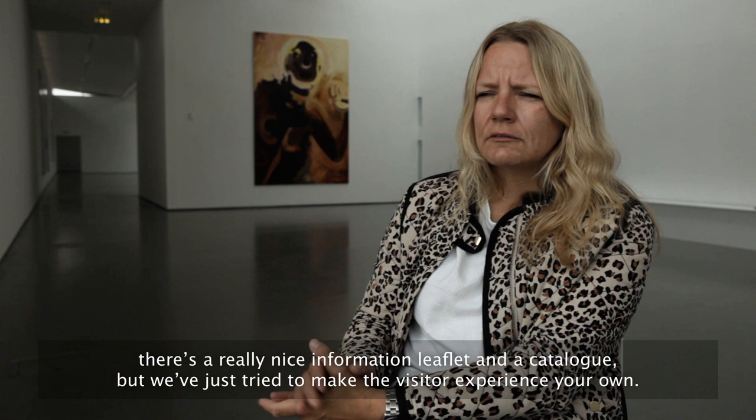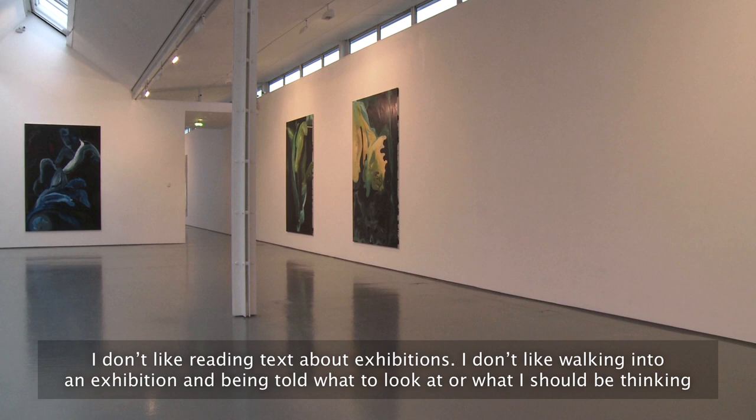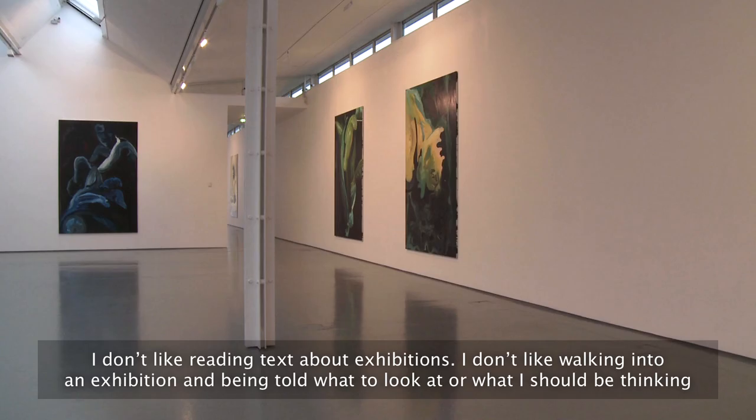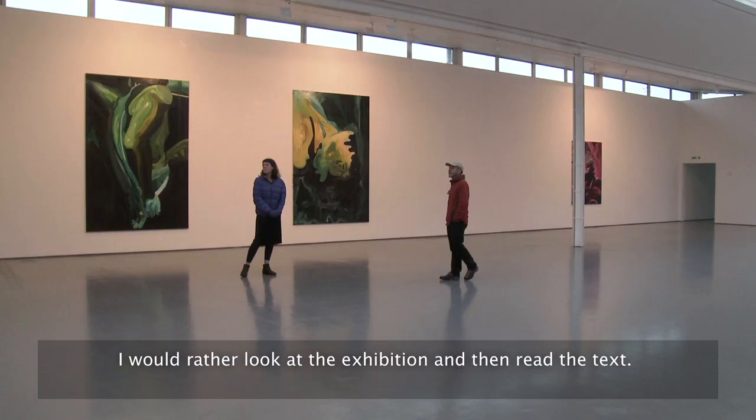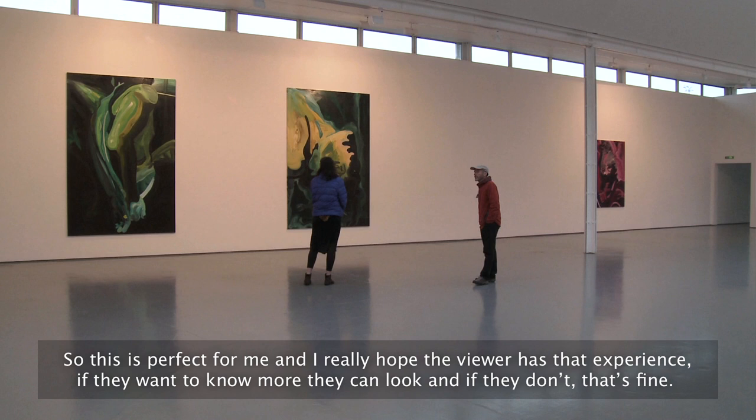We've tried to make the visitor experience your own. I don't like reading texts about exhibitions — I don't like walking into an exhibition and being told what I'm going to look at or what I should be thinking. I'd rather look at the exhibition and then read the text. So this is perfect for me, and I really hope the viewer has that experience: if they want to know more they can look, and if they don't, that's fine.